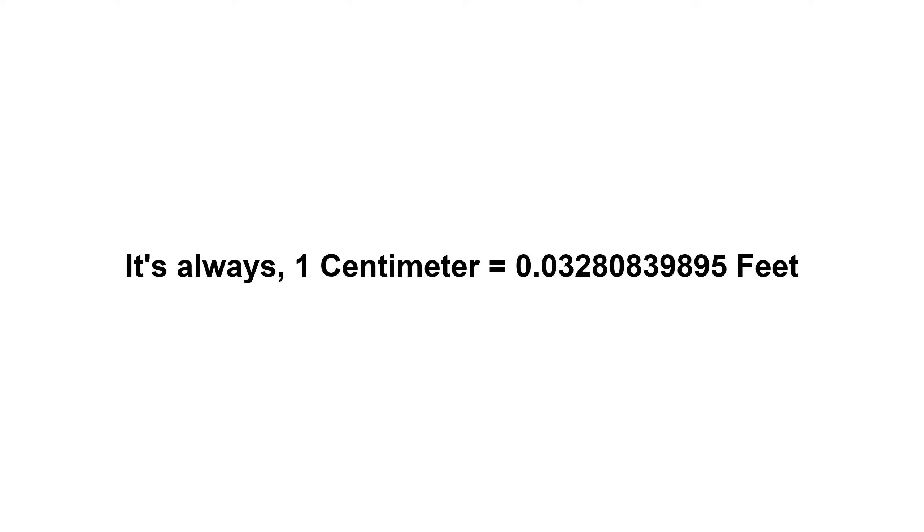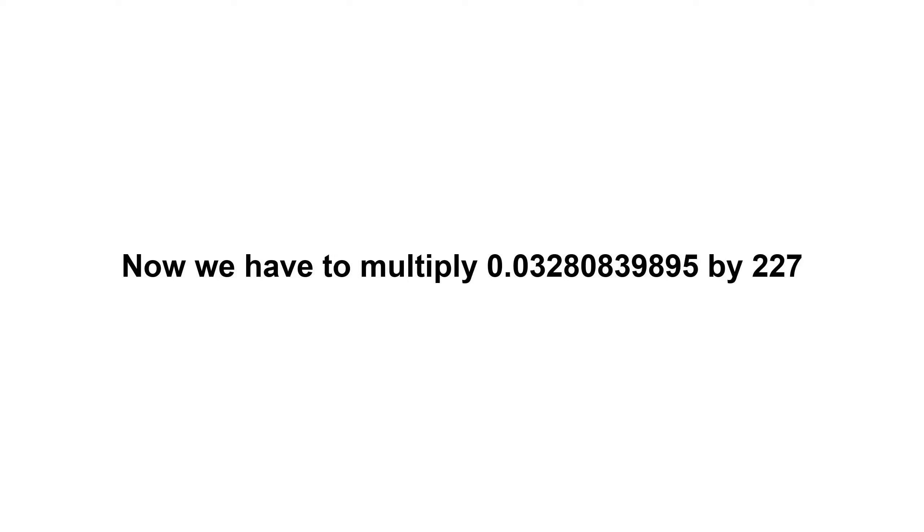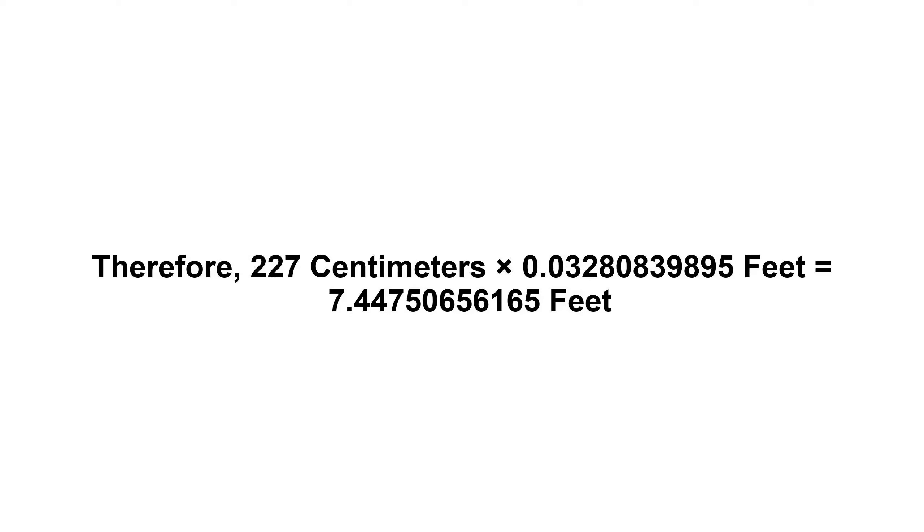One centimeter equals 0.03280839895 feet. Now we have to multiply 0.03280839895 by 227. Therefore, 227 centimeters times 0.03280839895 feet.